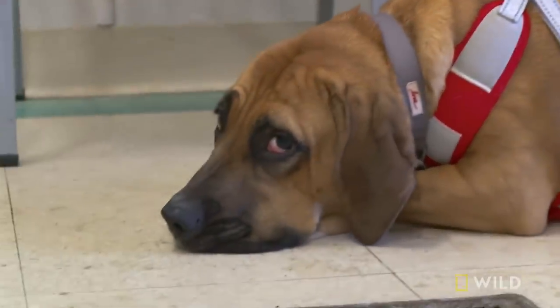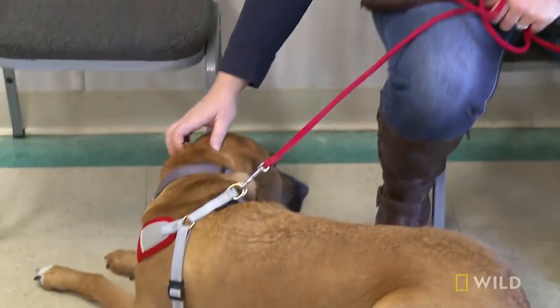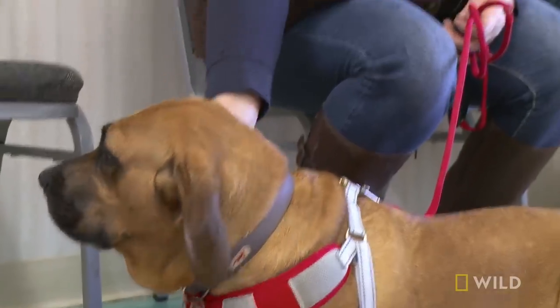Ann's bringing in her dog, Susie, because she stopped eating last night. Susie is three years old. She is an old English bulldog mixed with a bloodhound.